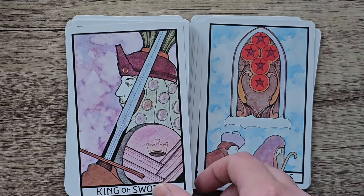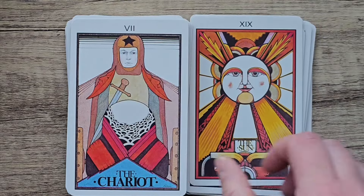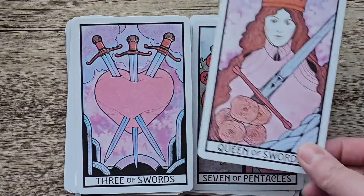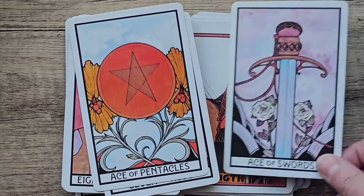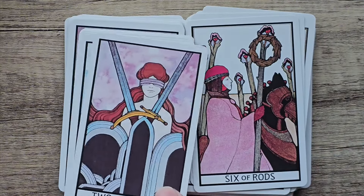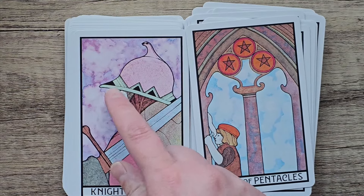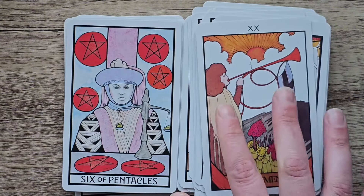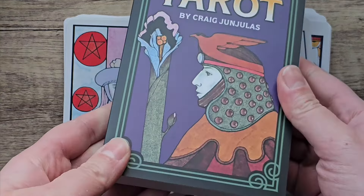I only used it a couple of times really, because more decks came in the post and I was more drawn to working with them. That's how it was this month — as soon as a new deck came in, I was using it. I think that's the best way to do it though, because then you actually get a feel for it and see if it was a good purchase or not. I did like working with this one. I like the watercolour effects in the background as well. It's really that staple deck — it's always going to be in my collection because it's such a classic. That's the Aquarian Tarot.